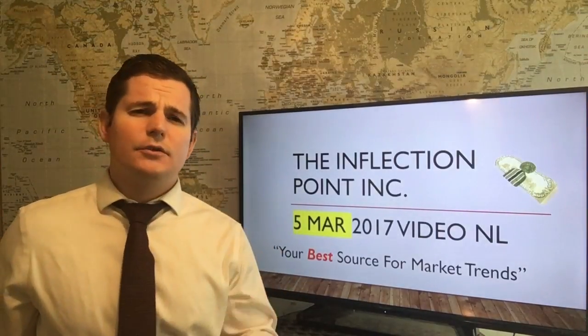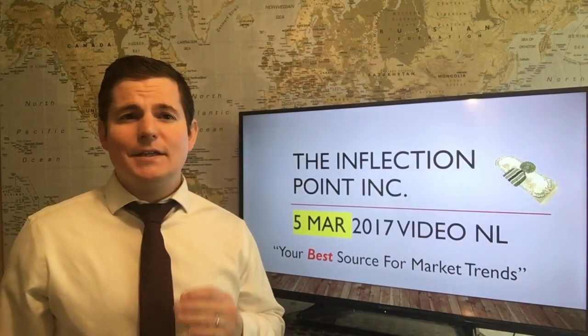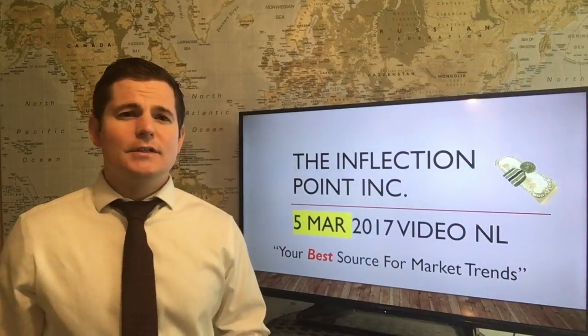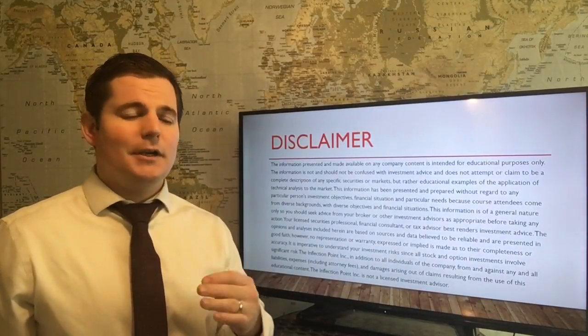And we're back here with Tip 1 on your best source for market trends. I am super excited to be here to deliver this sixth world-class video newsletter of 2017. As always, this is all for educational purposes only. You should be trading with paper money before you market test your money-making strategy.